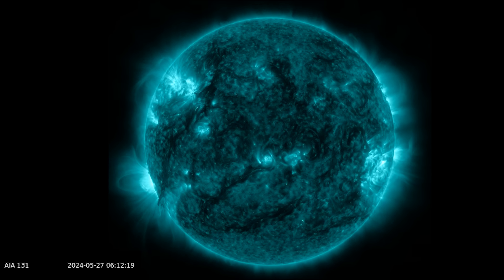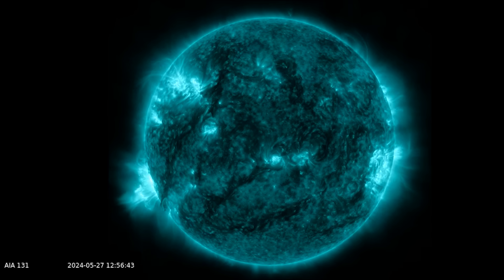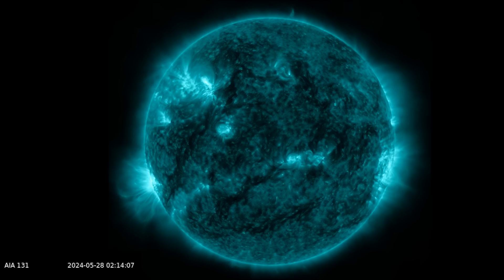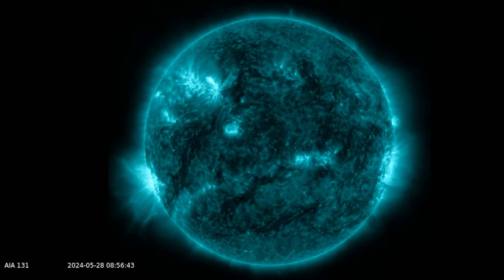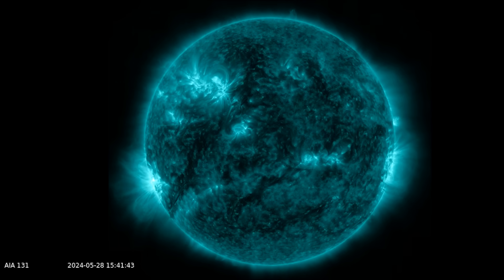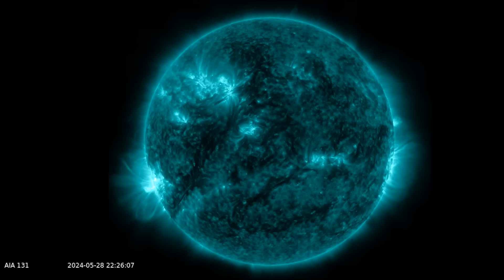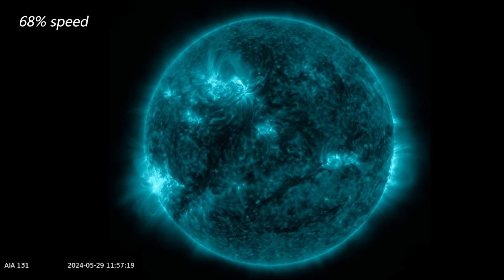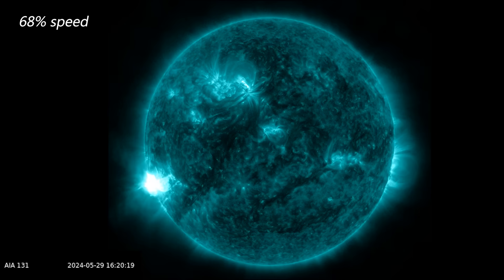On the left side in the southern hemisphere we see a 2.9 X-class flare explode from sunspot group 3697, and then on the 28th there's actually a far side eruption of quite significance but we don't see it here. We see it in the coronagraph, and then today we have a 1.4 X-class flare also launched from 3697.